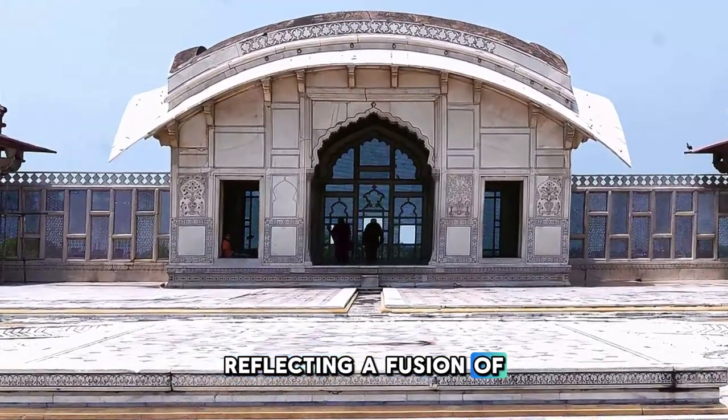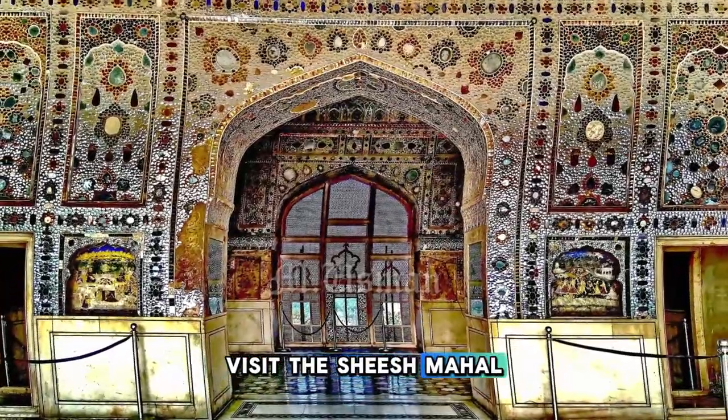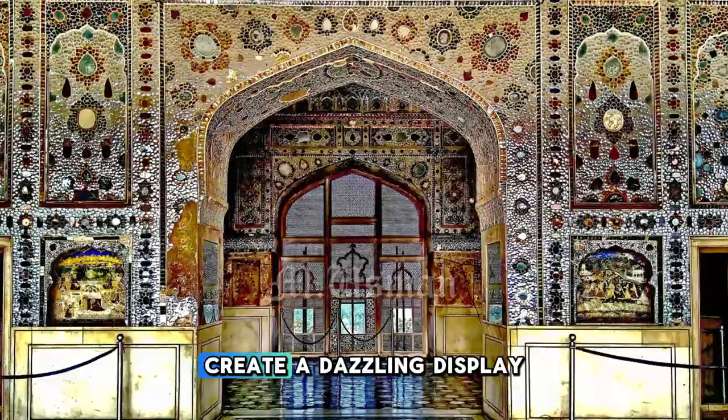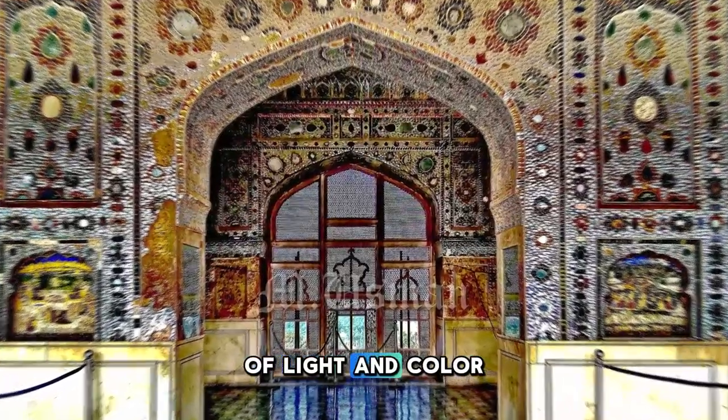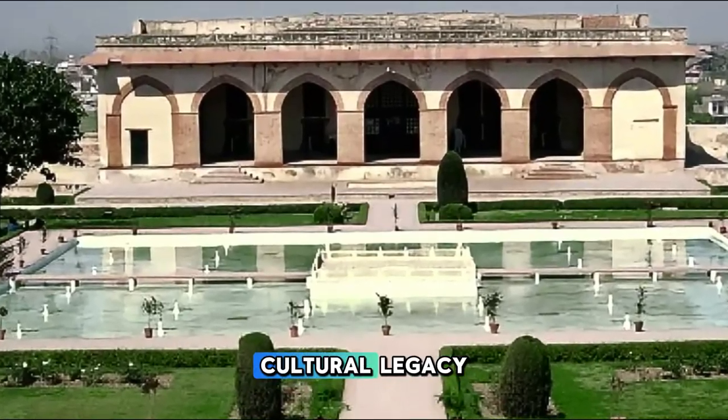Reflecting a fusion of Persian, Hindu, and Islamic influences, visit the Shish Mahal Palace of Mirrors, where thousands of tiny mirrors create a dazzling display of light and color. Lahore Fort is a living testament to Pakistan's rich cultural legacy.